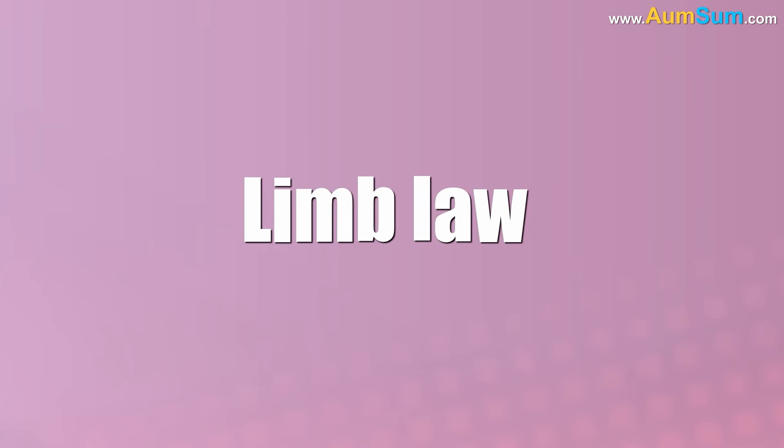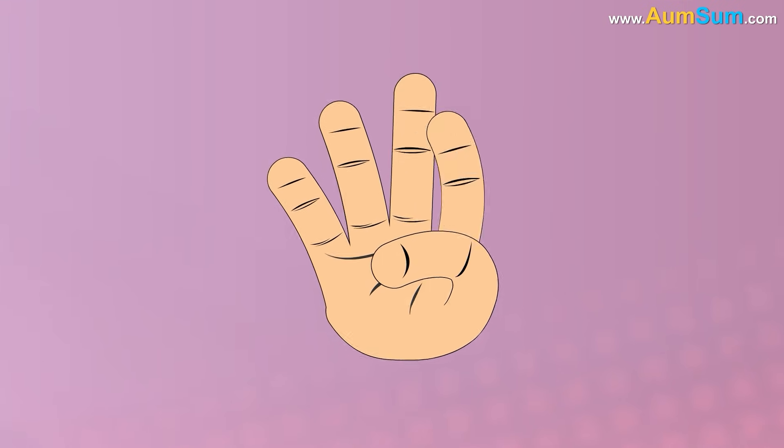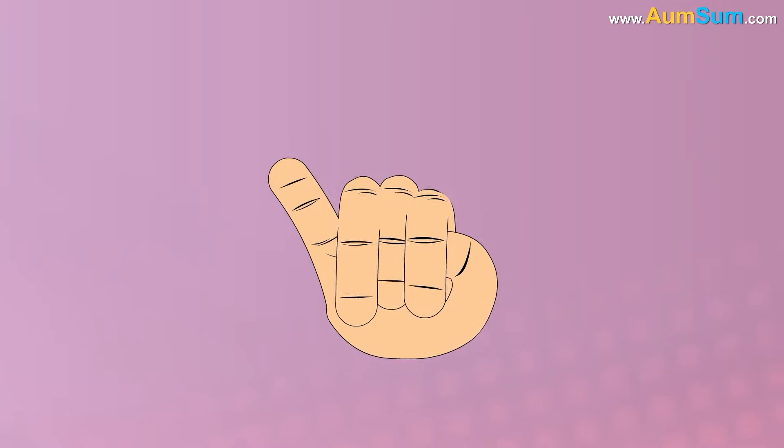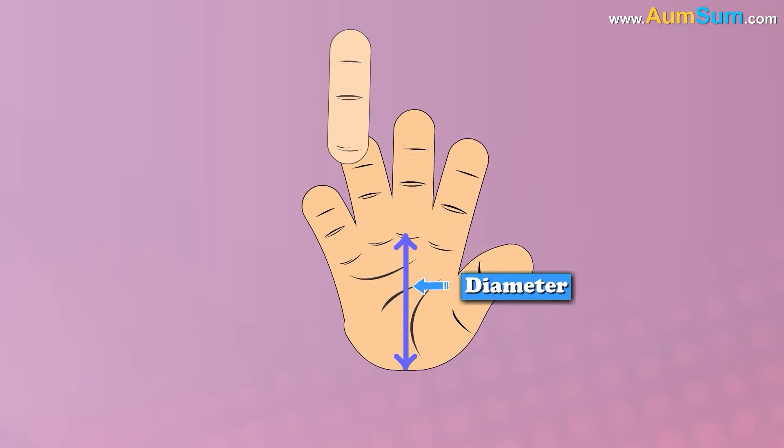Finally, Lim's Law predicts that the number of fingers on our hand should be around five, based on the idea that since fingers must be able to reach back over our palm and cover it, the finger length should be roughly the same as the diameter of our palm.